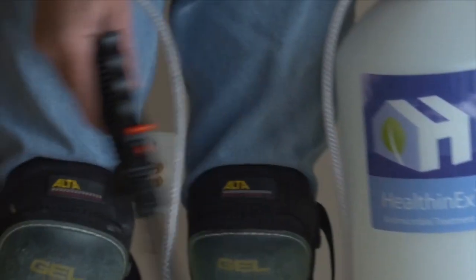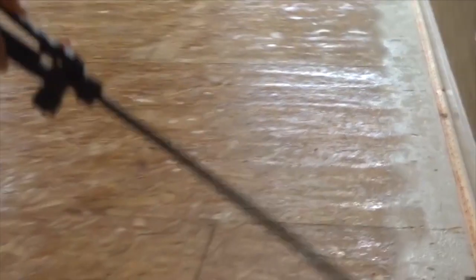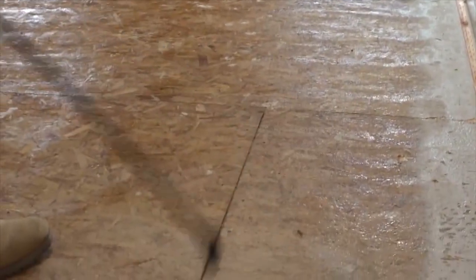After tearing up your old carpet, they'll vacuum and apply Healthinex Antimicrobial to your subfloor, disinfecting and killing mold, mildew, and any remaining general awfulness.